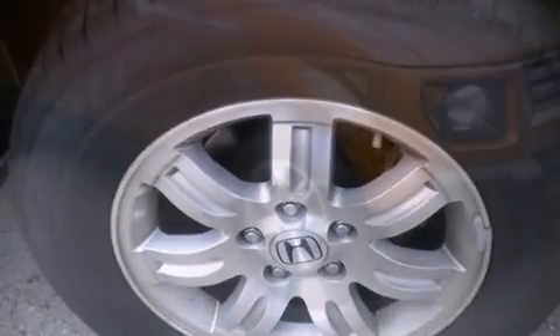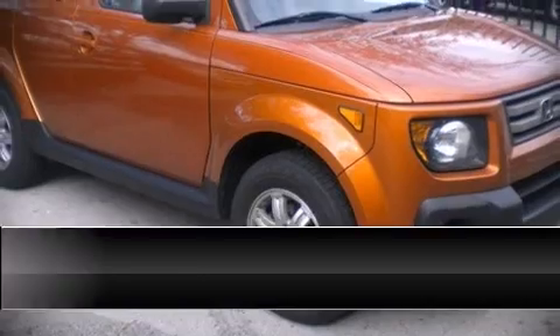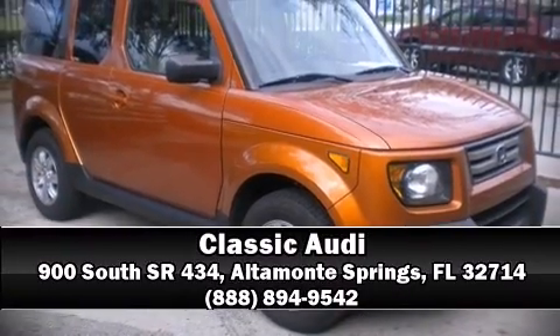A test drive is waiting for you. Call now to schedule an appointment at our dealership and take a closer look at this unit.